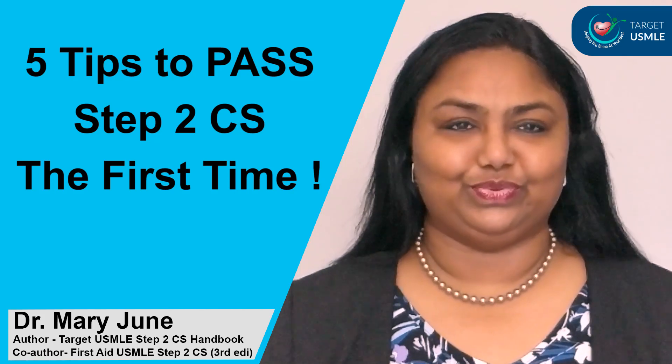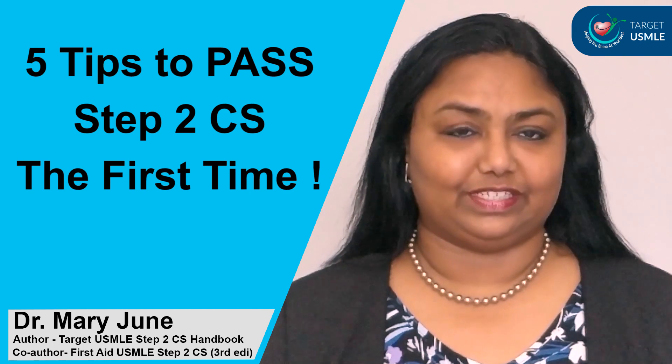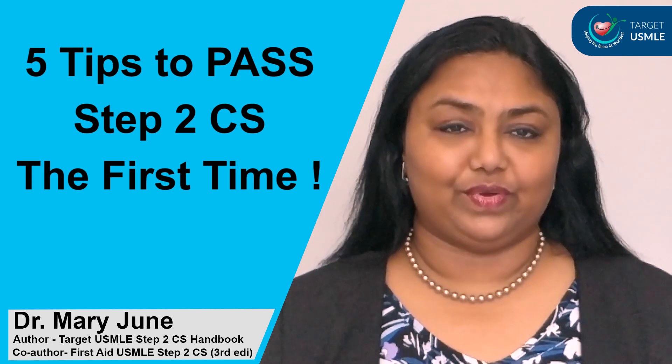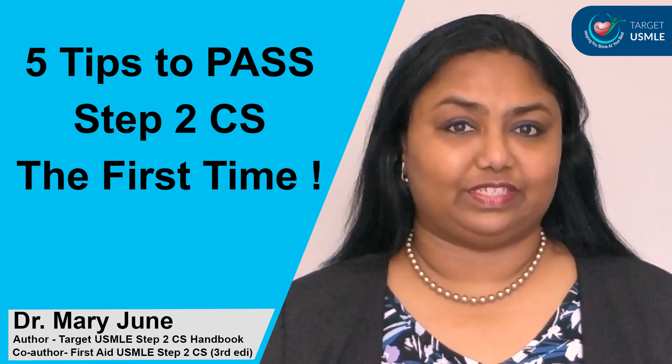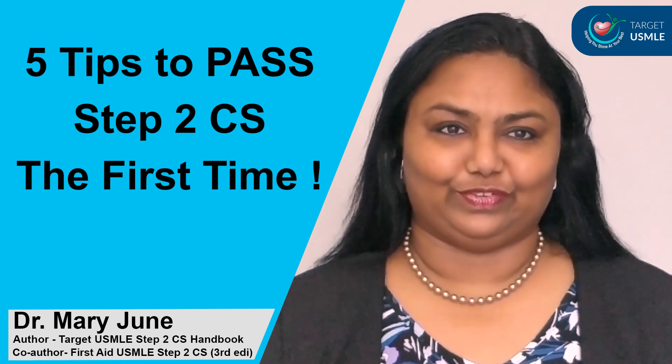Hello guys, this is Dr. Mary Joon. I wanted to give you five tips to pass Step 2 CS the first time. I know many of you are getting ready to prepare for Step 2 CS to take it this year. So I hope these five tips will be useful for you.